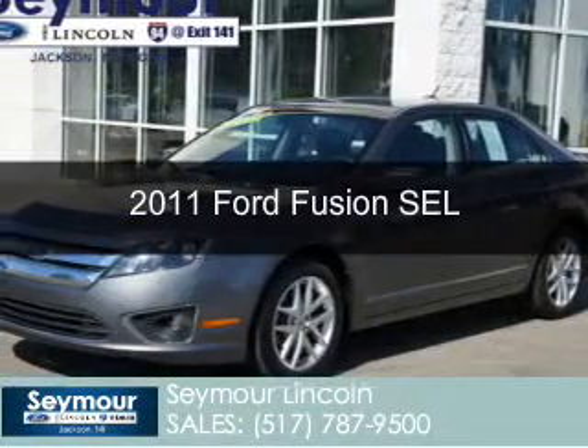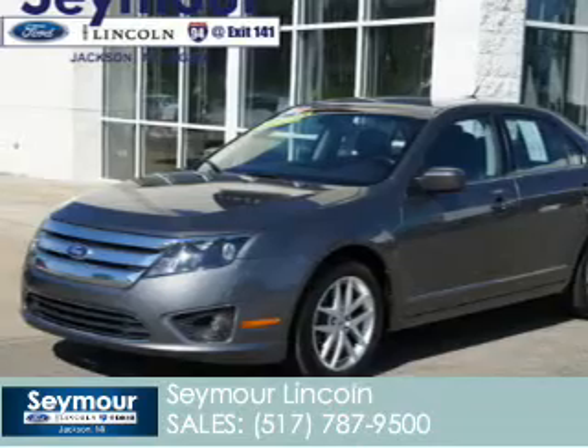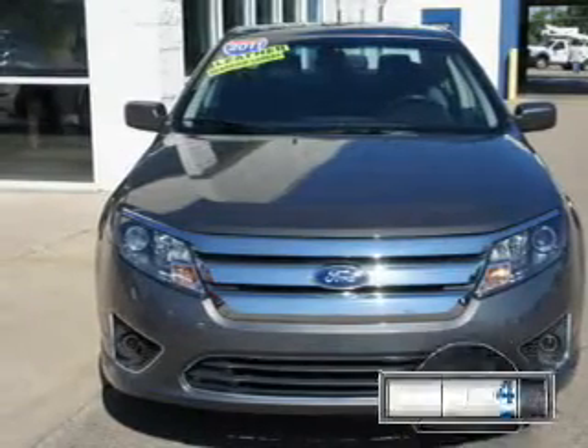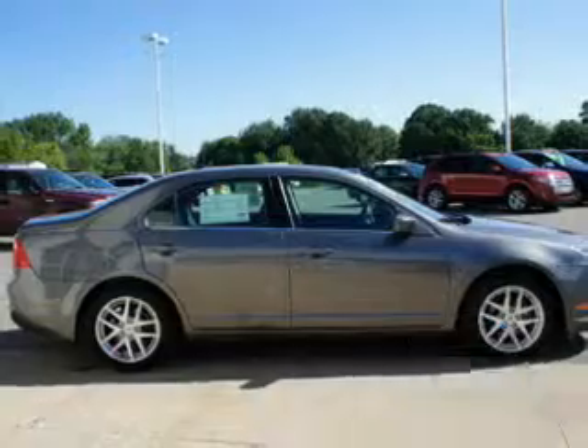This is a certified pre-owned 2011 Ford Fusion, powered by front-wheel drive, a 2.5-liter four-cylinder engine, and a six-speed automatic transmission. With fewer than 25,000 miles, this vehicle has a long road ahead.